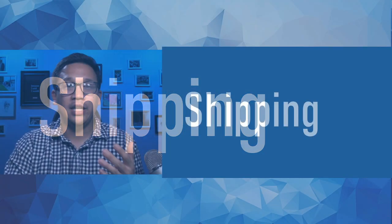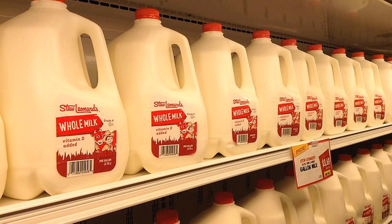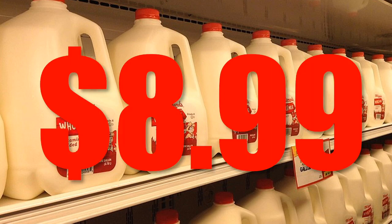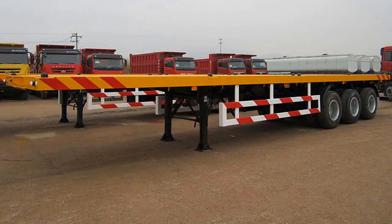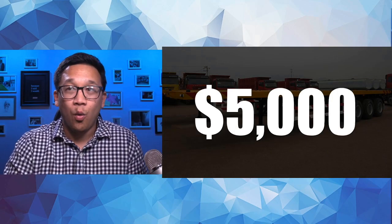Let's dive into shipping. It's true for any product or service — you need to account for shipping, and sometimes that's not entirely obvious. Did you know that because of shipping costs, a gallon of milk in Hawaii can be as much as $9? Some things aren't that intuitive, and the same can be true with 3D printed houses. There's a big cost to moving things around, specifically the machine itself — that 3D printer. It could cost as much as $5,000 to move one of these machines.